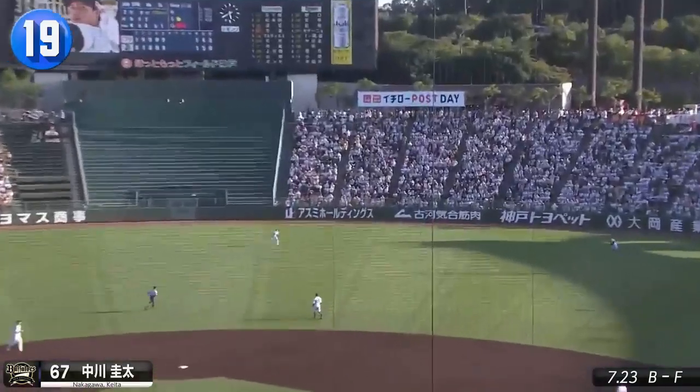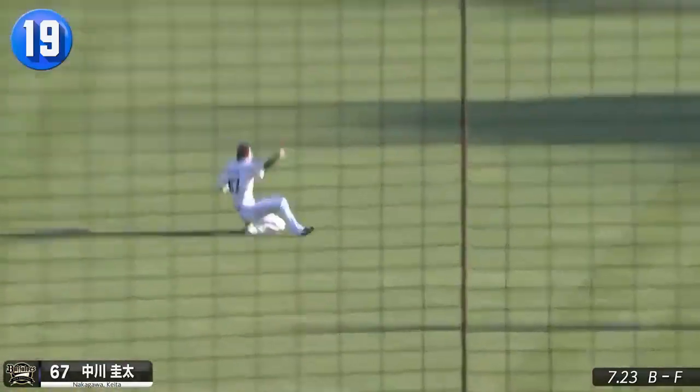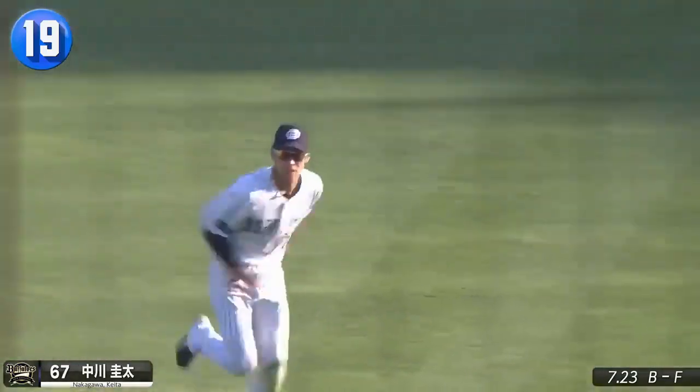Keita Nakagawa has been one of the breakout bats for the Buffaloes this season, but don't overlook his speed in centerfield.